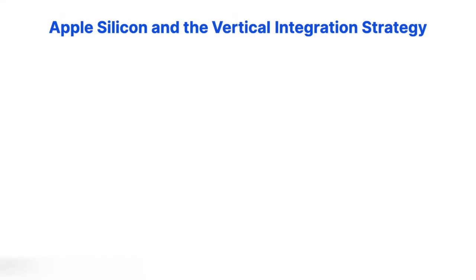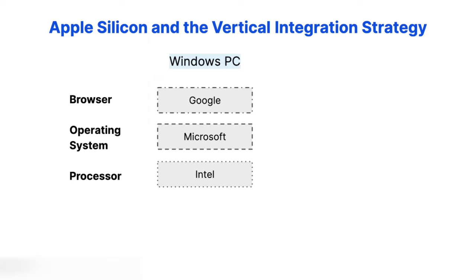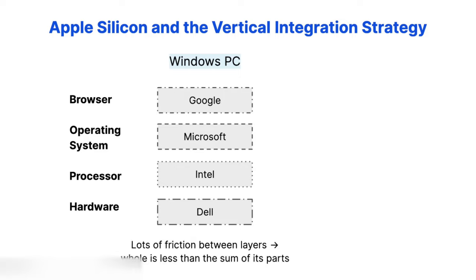Let's think about an app like Google Chrome running on the average Windows PC. Each level of the tech stack was probably made by a different company — the browser by Google, the operating system by Microsoft, the silicon by Intel, the motherboard perhaps by Dell, and the various other components by a wide range of companies nobody's ever heard of. Each action, such as an app icon being clicked or a video being decoded, requires each layer to talk to the others through APIs. But because this device is so modular, each set of APIs was made by a completely different company, and these companies probably never talk to each other.